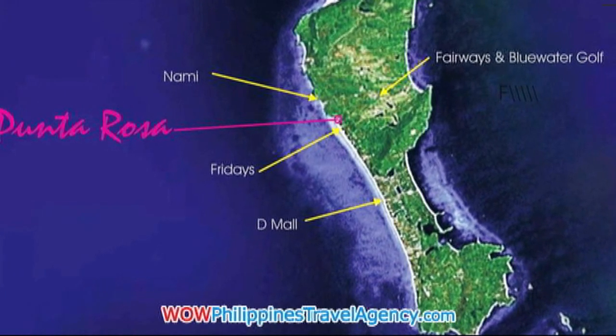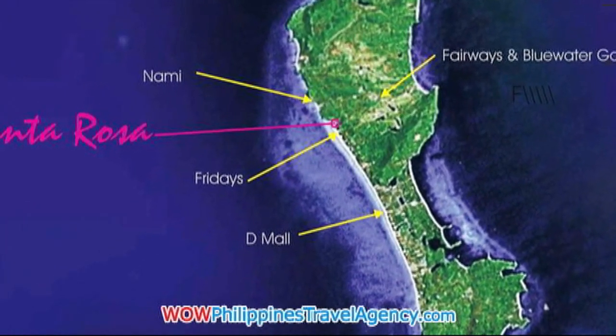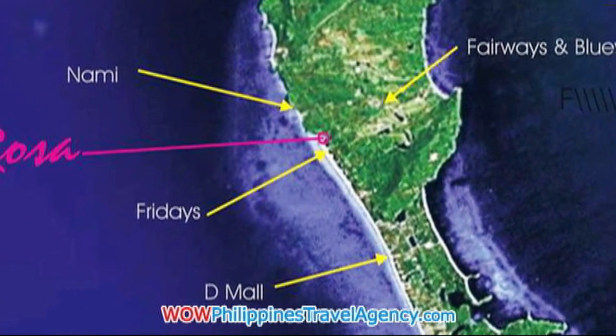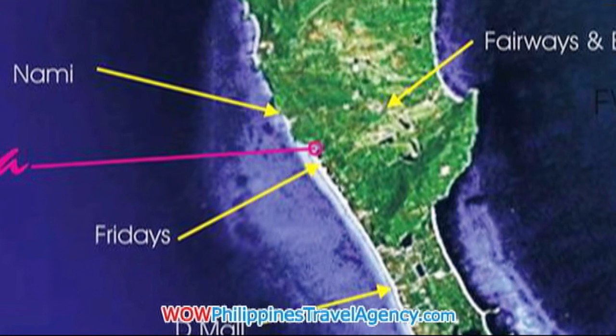Hi, Rick St. John with WowPhilippinesTravelAgency.com. Today we're going to look at the Punta Rosa Hotel, which is an absolute beachfront resort located in Station 1.